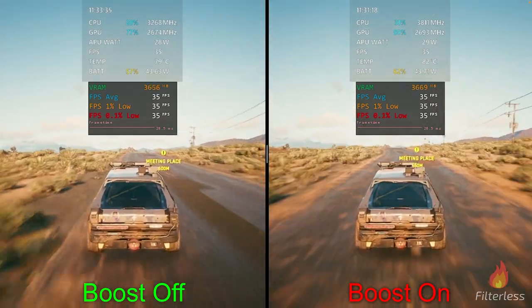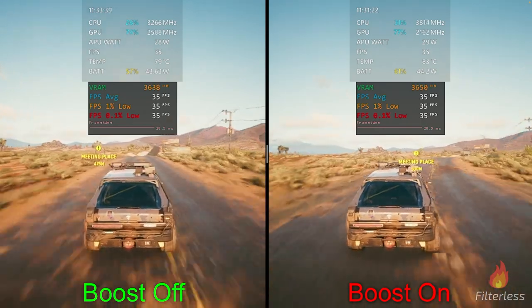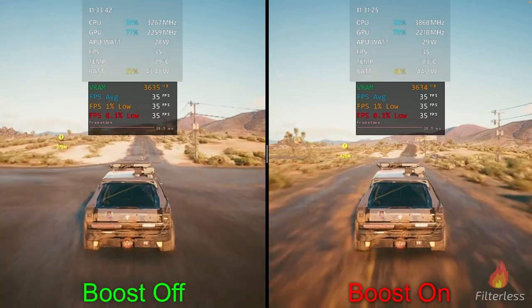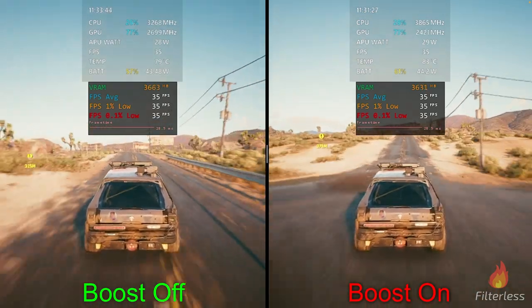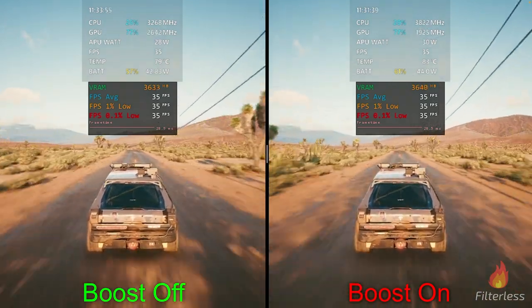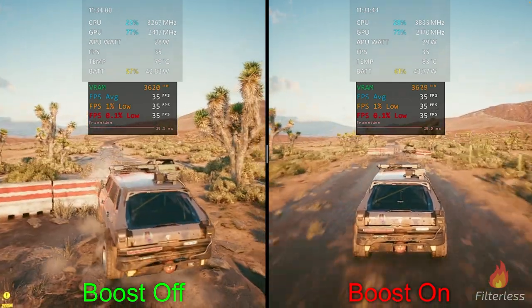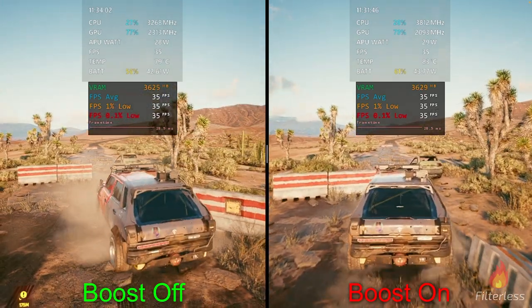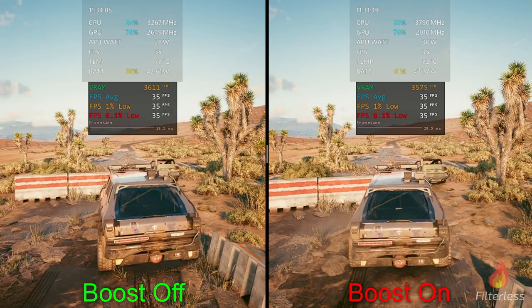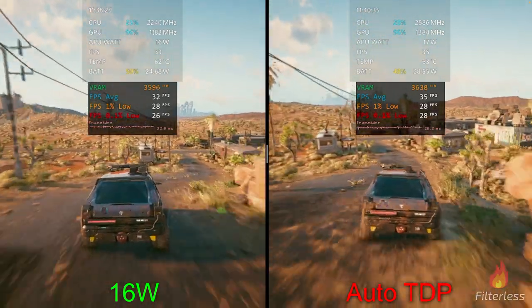For the last and most demanding game we've tested — Cyberpunk — I had to drop the fps limit from 40 down to 35fps. CPU boost is off on the left and on on the right. With this more demanding title we're at about 42.8 watts on the left versus 43.7 on the right — very close. We ended with a solid 35fps on both and about a one-watt difference, so not much savings with boost on versus off.